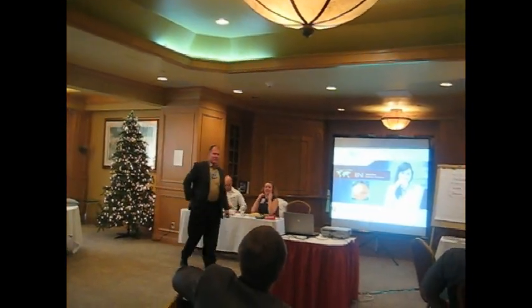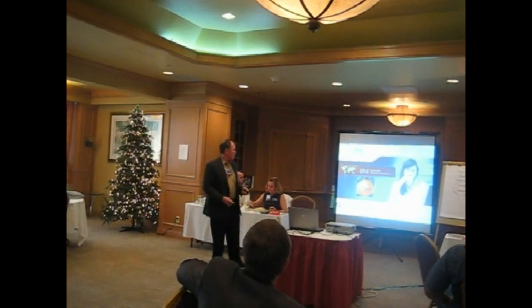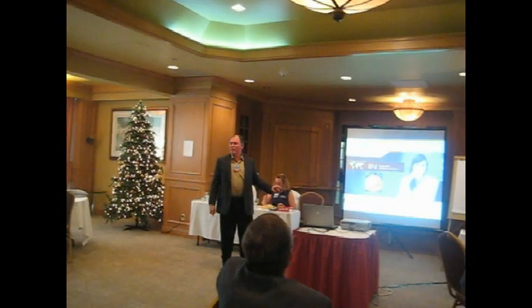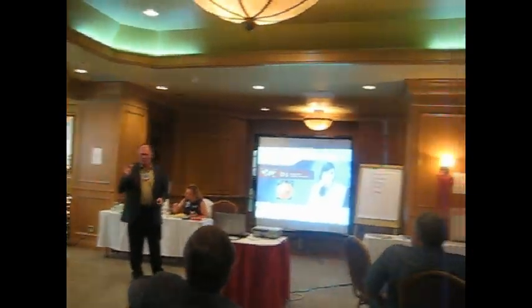Thank you guys. I appreciate the opportunity to share a little bit about Mortgage Cadence and what we're all about. Mortgage Cadence is a Denver-based company. I work out of my home and cover the western region, pretty much west of the Rockies. So think in your networks of people that are west of the Rockies.